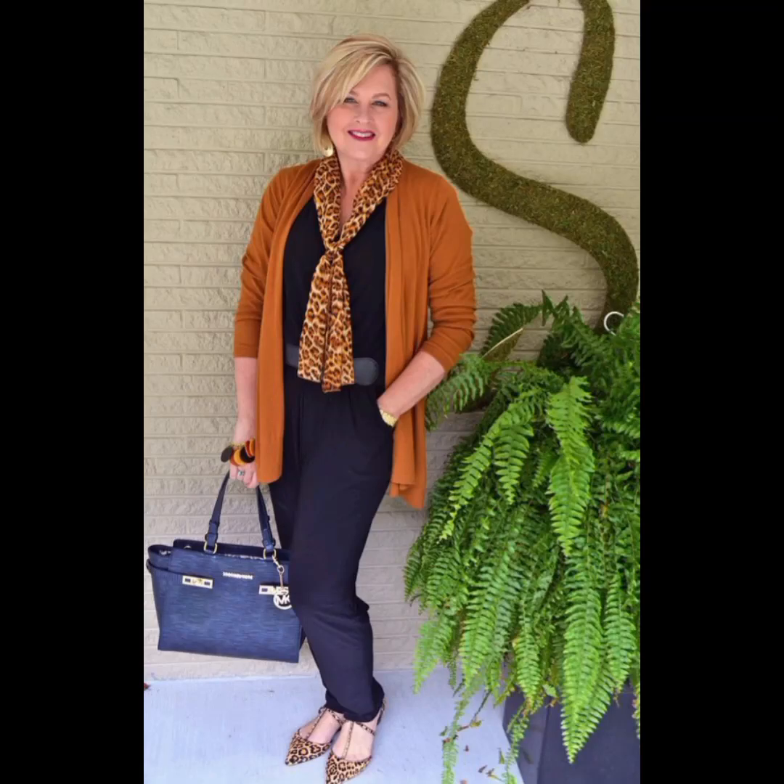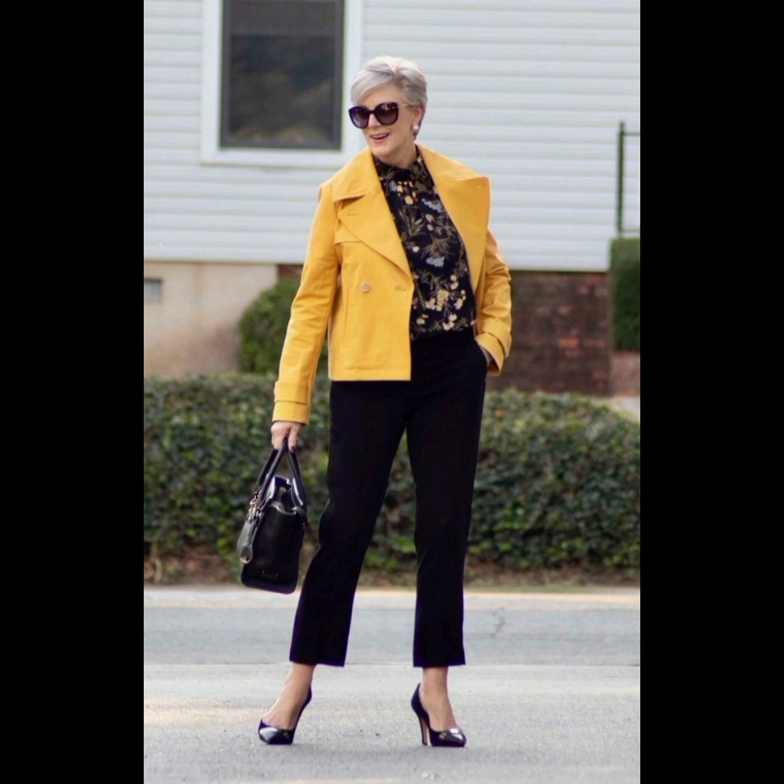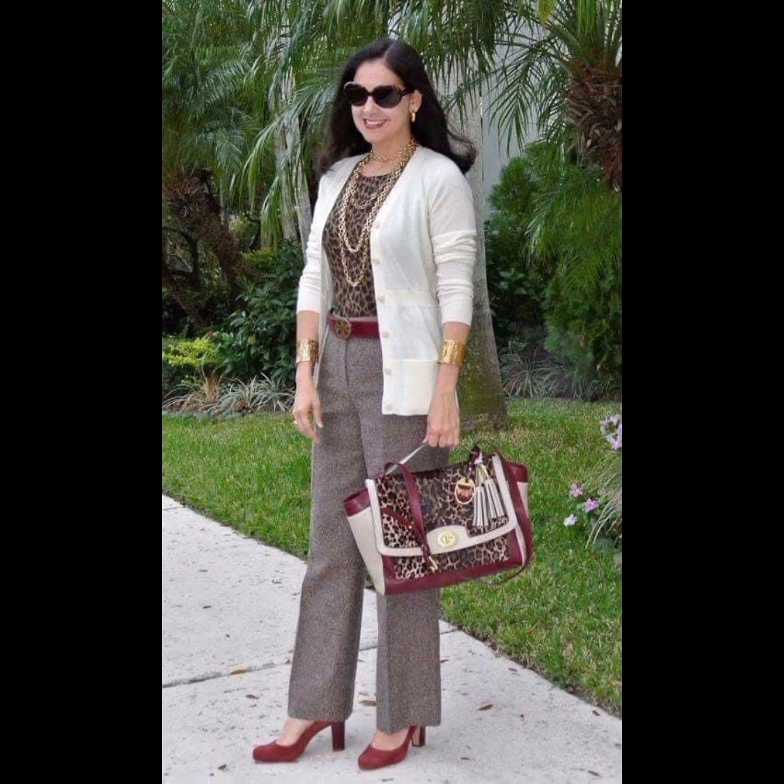Hello friends, welcome to my YouTube channel Lovely Fashion. I'm here to update you about the latest fashion designs and stunning, stylish, and gorgeous 50 plus size women Western designer dresses. It's a very beautiful collection which I have collected for you, and it is very awesome. These are very trendy and beautiful ideas for women who want to look different.